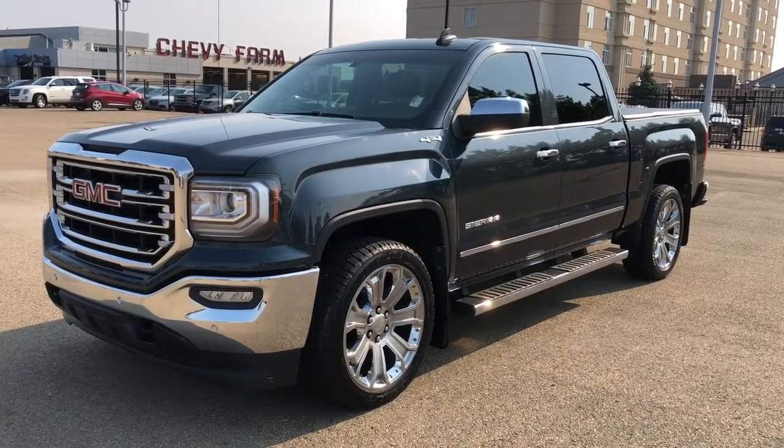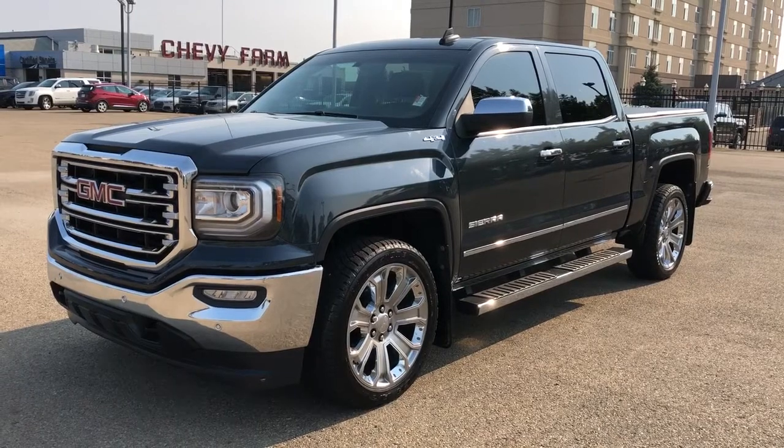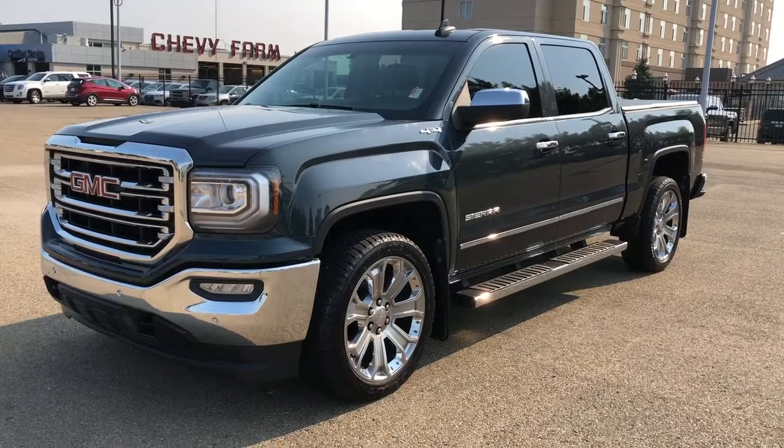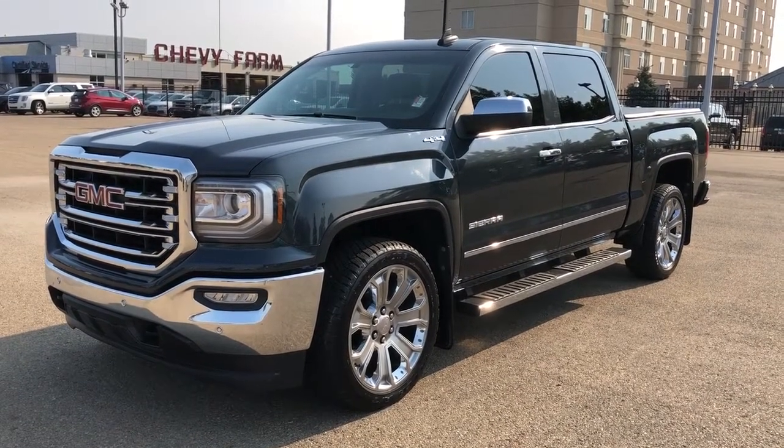Thank you for joining me for this video walk around of our 2018 GMC Sierra. Please subscribe to our YouTube channel for more daily videos, and we hope to see you in at Westgate Chevrolet sometime very soon.